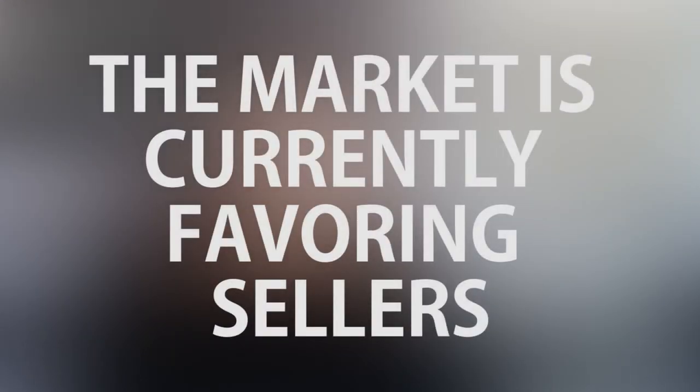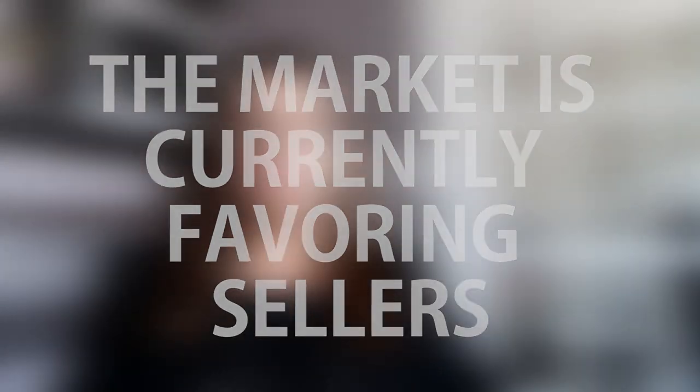Is it a buyer or seller's market? I get asked this question all the time, and right now things are in favor of the seller. It's a fast-paced spring market. We're seeing lots of multiple offer scenarios. If a seller has priced their home right and staged it, they're going to sell for top dollar right now.